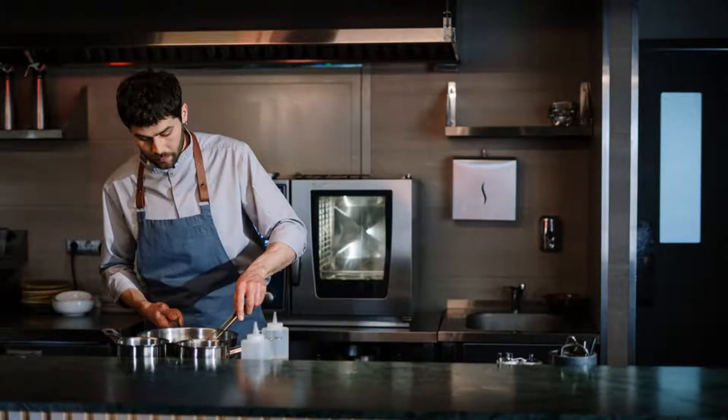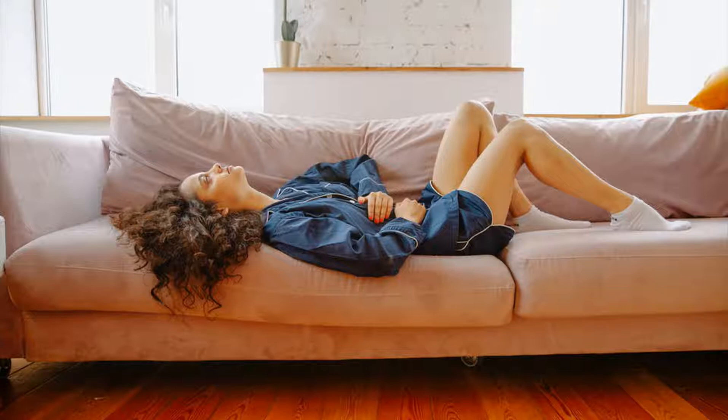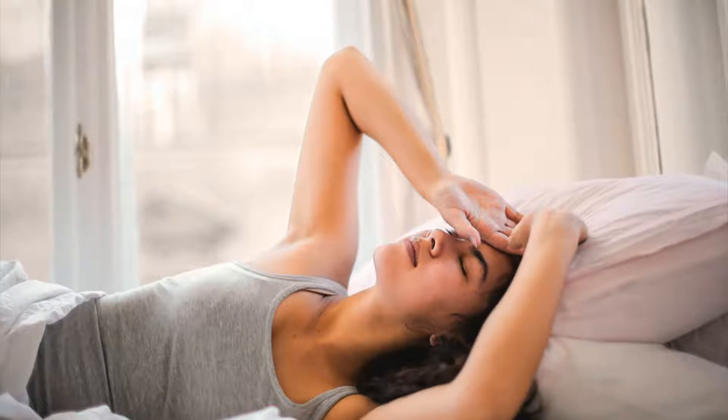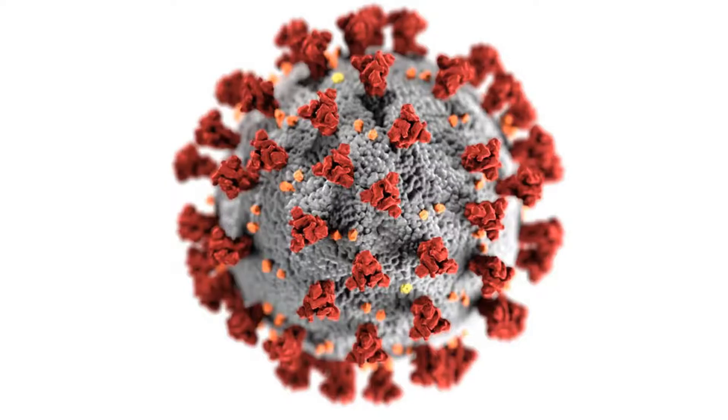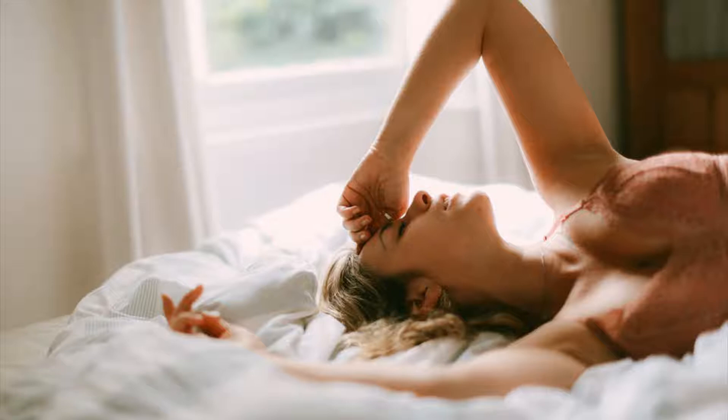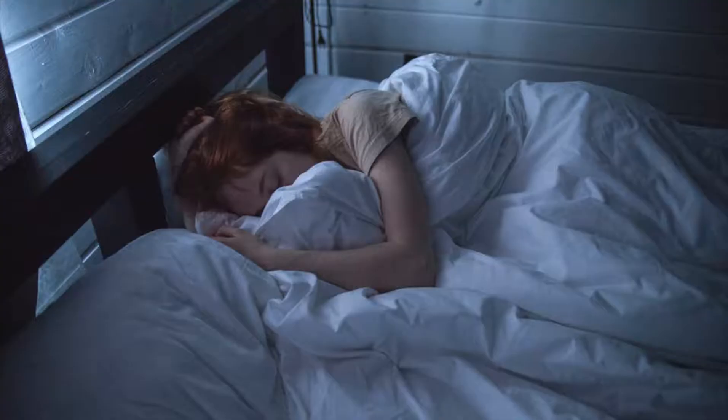Regarding digestive issues: irritable bowel syndrome or IBS and celiac disease are digestive disorders that may increase gas production, bloating, or sensitivity to gas pain. Constipation can contribute to gas and bloating, as retained stool may make it difficult for gas to pass. Overgrowth or imbalance of bacteria in the colon can also contribute to increased gas production and can increase risk for bloating and discomfort.